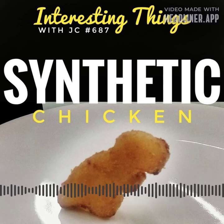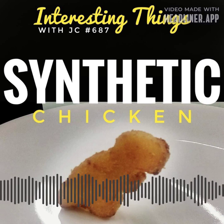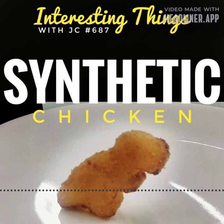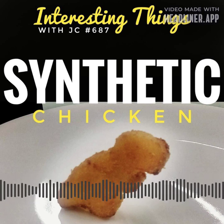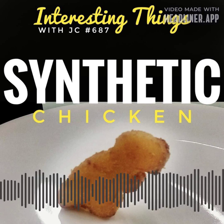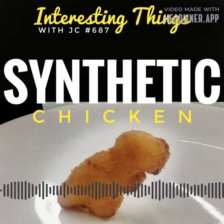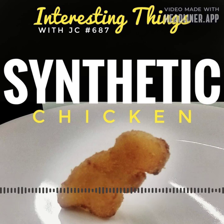Cultivated chicken is far more expensive than meat from entire farmed birds and cannot yet be produced on a commercial scale. Currently, though, there are more than 150 companies worldwide working on meat from cells, including not only chicken, but also hog, lamb, fish, and cattle — which we're all curious to find out whether or not it tastes like chicken.